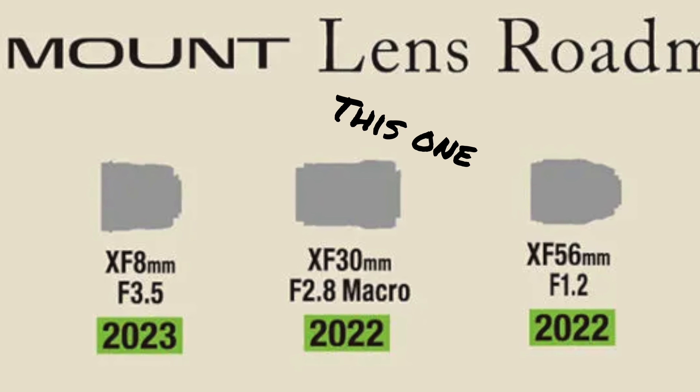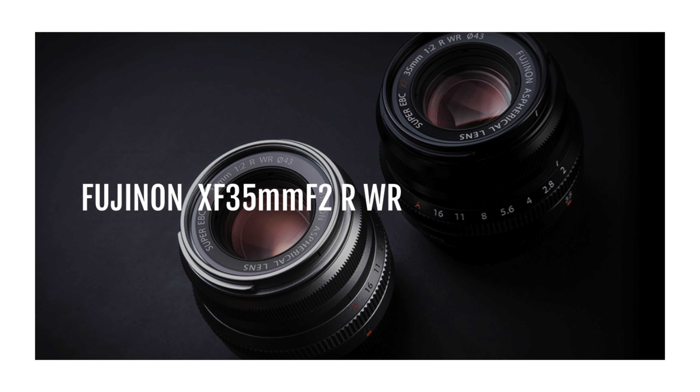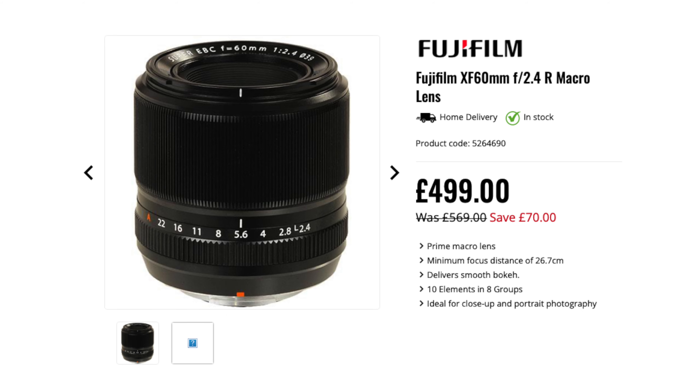Fujifilm also announced a 30mm f2.8 macro lens. Now Fujifilm already have a couple of lenses in this focal range — there's the 35mm f1.4, 33mm f1.4, and 35mm f2. From the looks of it, this one is going to be small and lightweight like Fujifilm's other f2 lenses, and I believe it's going to be marketed as their more affordable macro lens which you can fit in your pocket. Fujifilm already offer the 80mm macro and a couple of others, but they don't really have a macro lens that's affordable and small, so this 30mm should fill that gap.